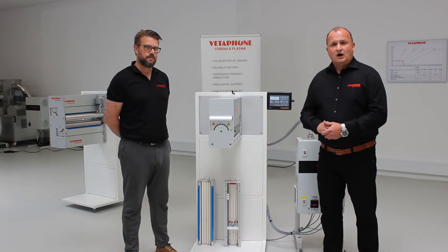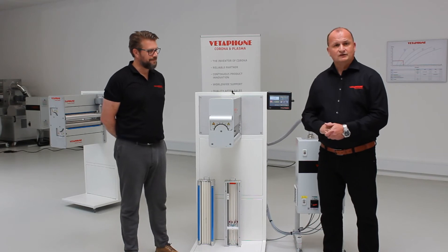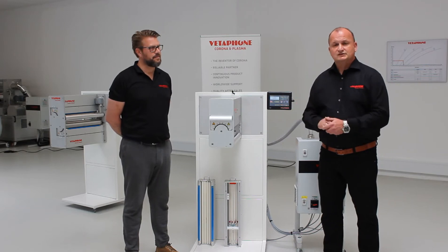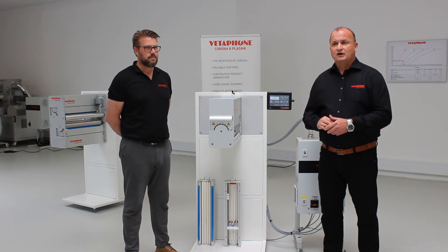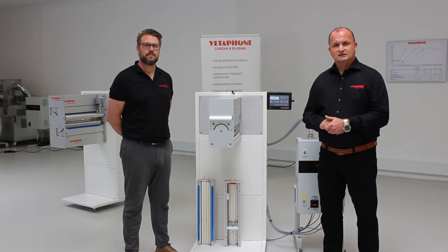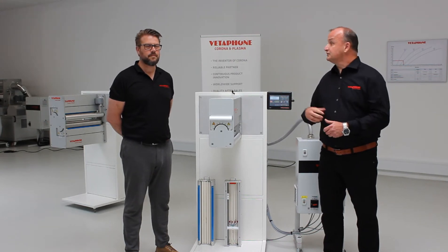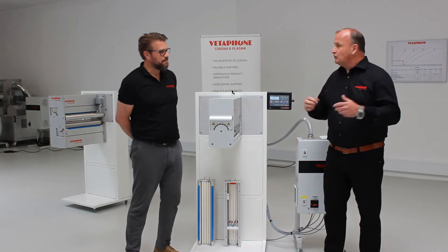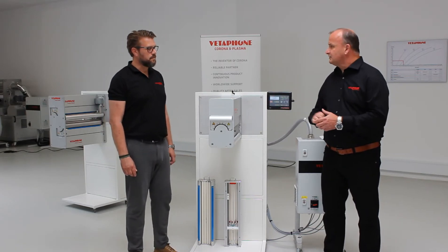Moving now to today's topic of service and maintenance, I will discuss this with my colleague Carsten. We have a few prepared questions and will also have a Q&A session for your questions. First question: when installing a corona treatment system in a printing press, what is the best way to set up the system?